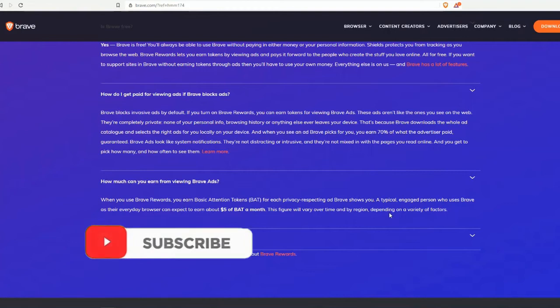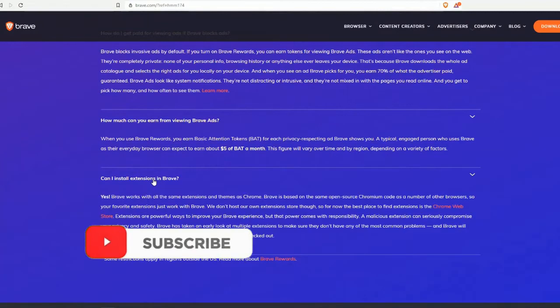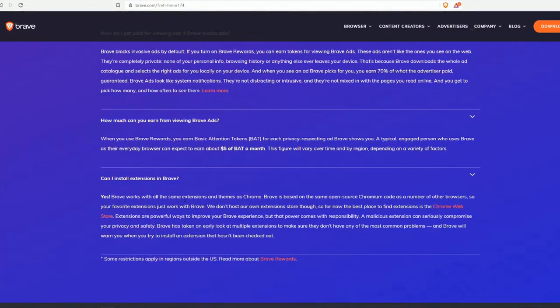A typical engaged person who uses Brave as their everyday browser can expect to earn about five dollars of BAT per month, though this figure will vary over time and by region. Can you install extensions in Brave? Yes — Brave works with all the same extensions and themes as Chrome. Brave is based on the same open-source Chromium code, so your favorite extensions just work. The best place to find extensions is the Chrome Web Store.